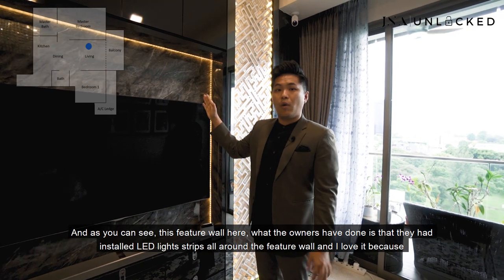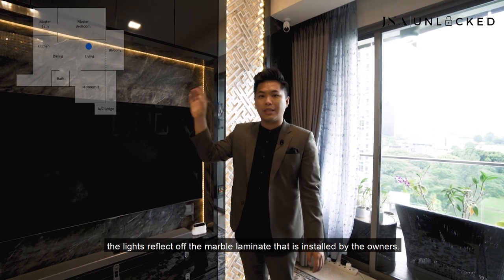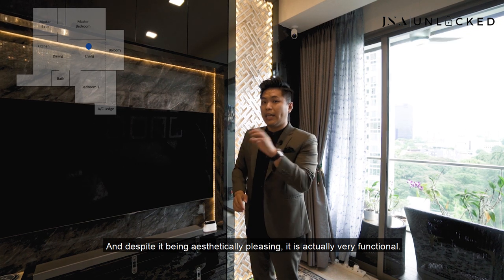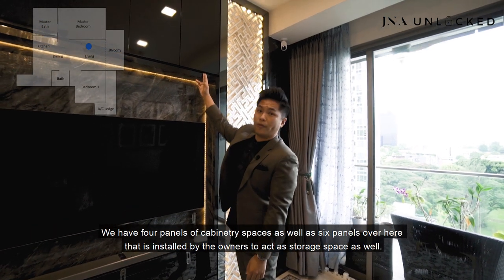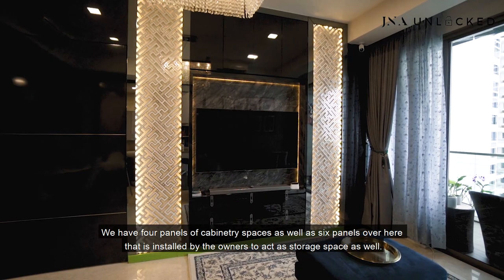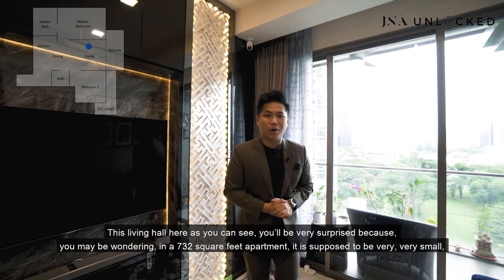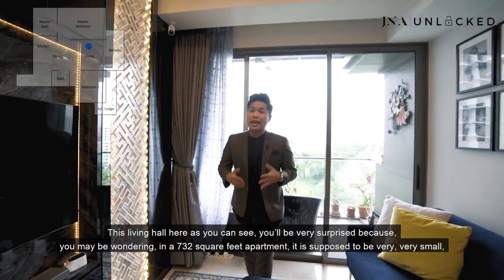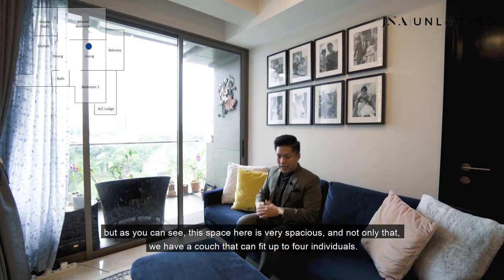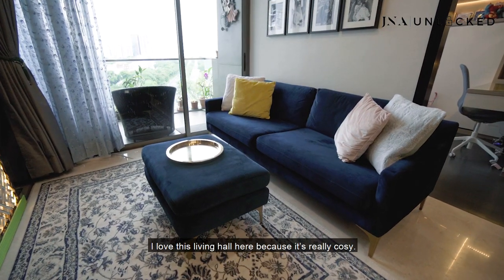What the owners have done is install LED light strips all around the feature wall. The light reflects off the marble laminate installed by the owners. Despite being aesthetically pleasing, it is actually very functional — we have four panels of cabinetry spaces as well as six panels over here that act as storage space as well. In a 732 square foot apartment, you may expect it to be very small, but this space is very spacious. We have a couch that can fit up to four individuals. I love this living hall — it's really cozy.